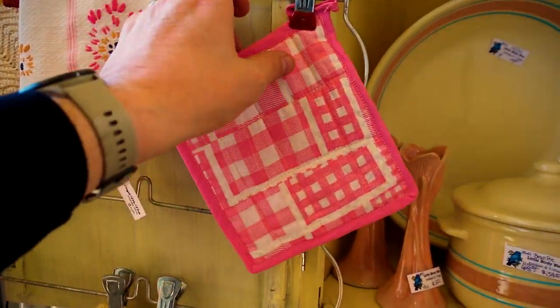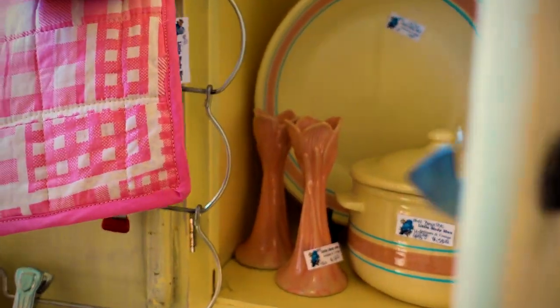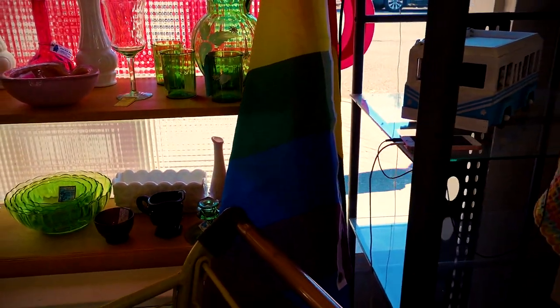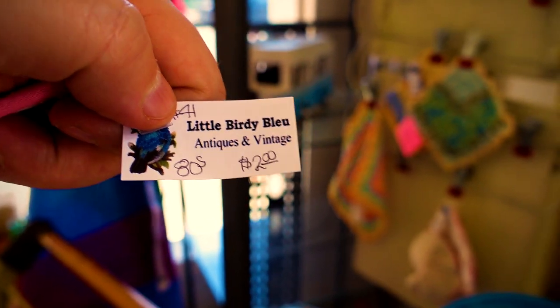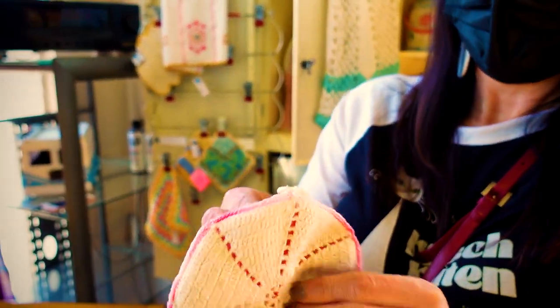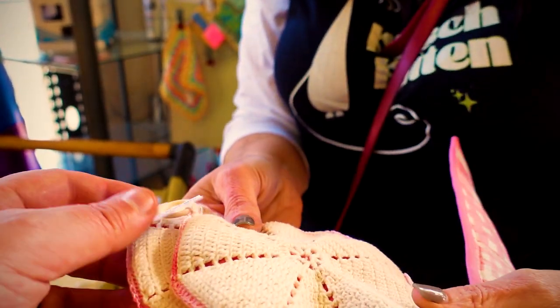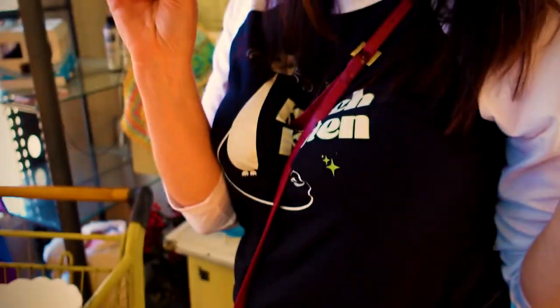I am almost 100% positive that Lola is going to want this for our new 1966 trailer we're working on that's going to have pink accents. I'm going to get that and see what she thinks. And the price is $2, so you can't go wrong on that. Lola does approve — she saw it before Duke, but that's okay. And then these cute little pot holders — aren't those adorable? I wouldn't touch anything super hot with them, but they're very cute. $6. So these are coming home with us.